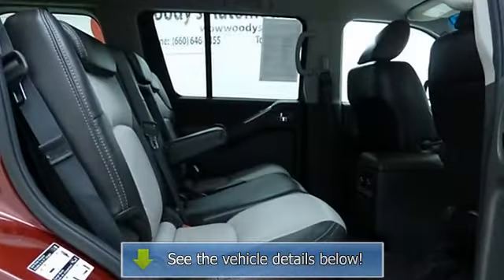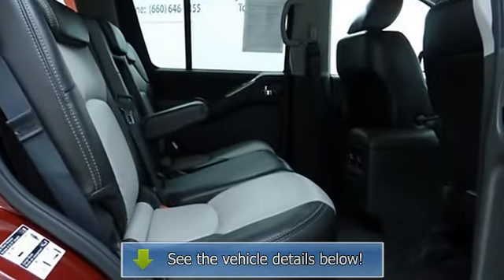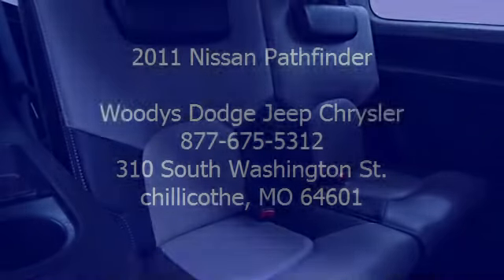Click here to read why we're different. Woody's is an honest, upfront, one-price dealership. When it comes to price, we're third-party verified among the lowest in the nation.